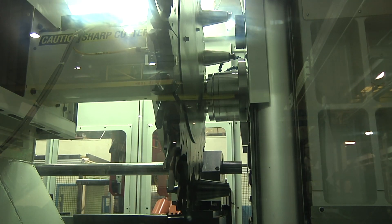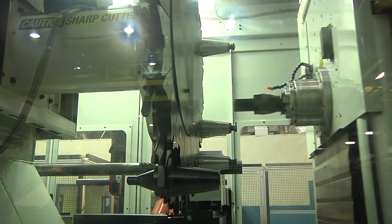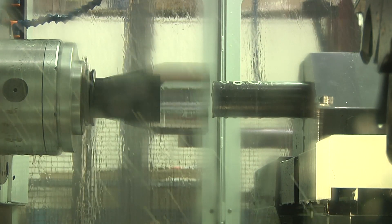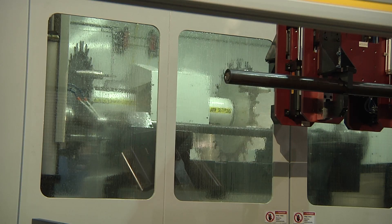Celcon machining systems are capable of multiple-part simultaneous operation. Backed by the engineering and manufacturing expertise at Celcon, we'll provide the best solution for your machining applications.